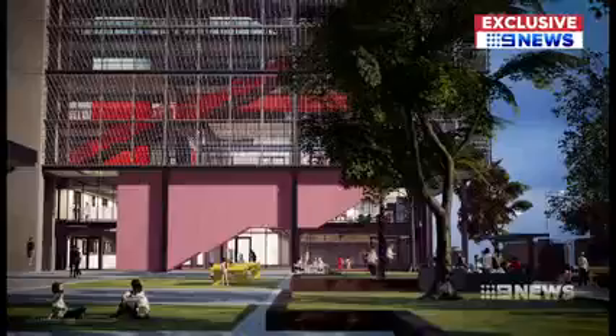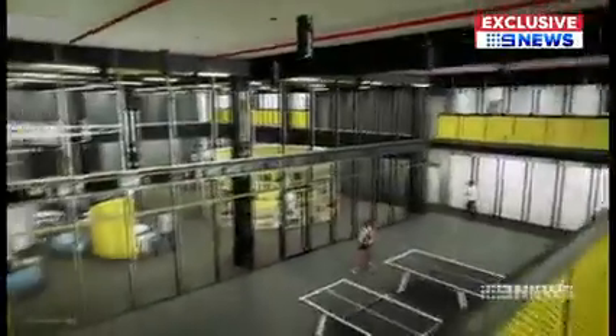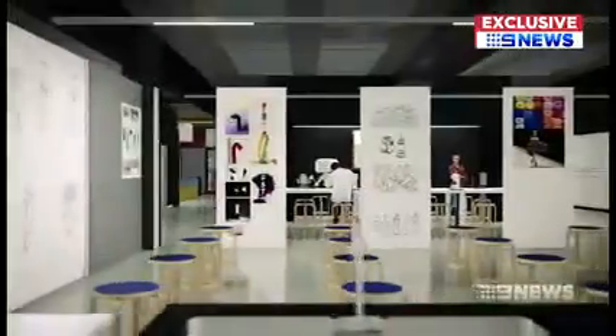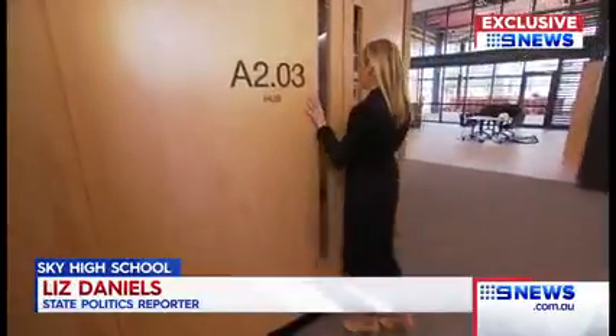Stacking the classrooms means more space to play, with room for up to 2,000 students, to be ready for Term 1 next year — a year overdue. The new school offers students different spaces for learning.